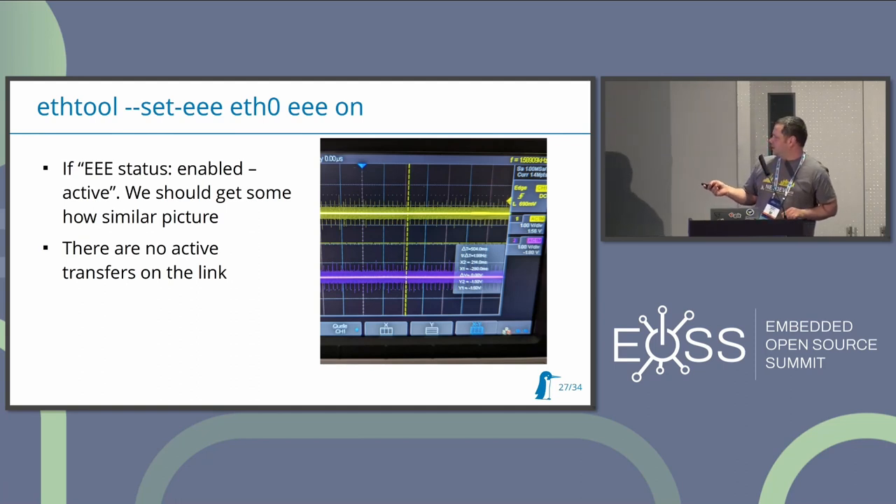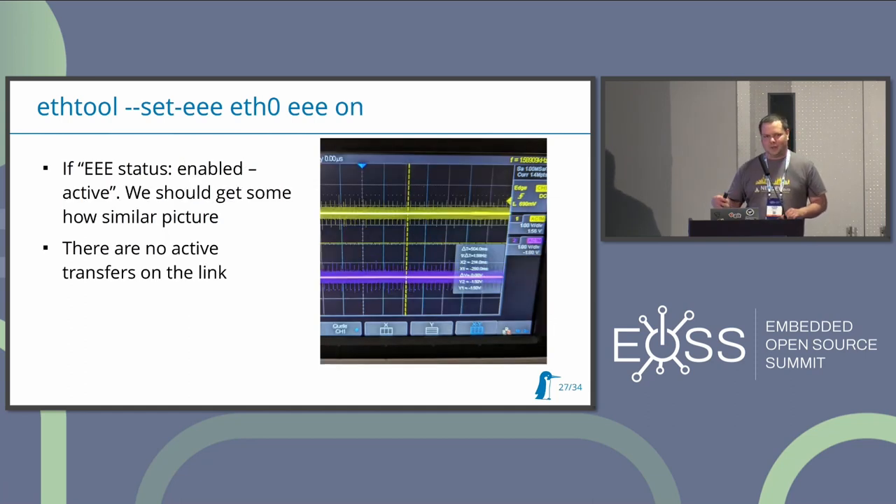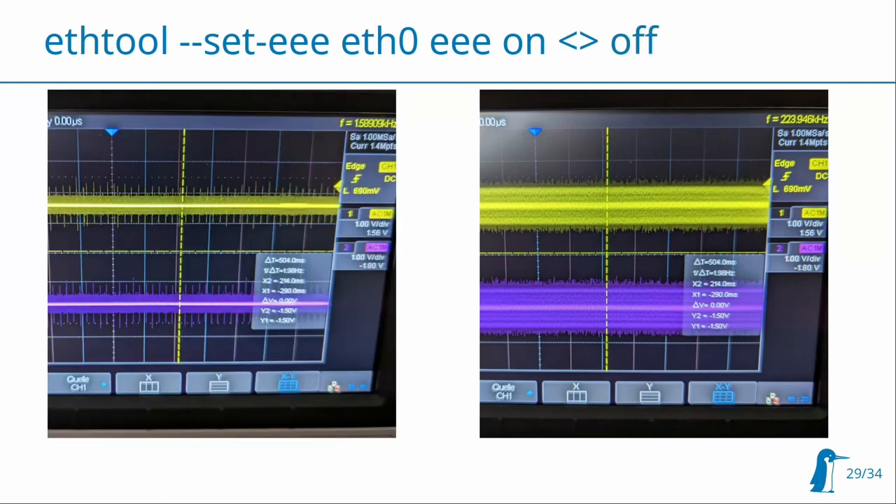If it's activated and working, you'll get this kind of picture: all these pulses are keep-alive pulses, and after the keep-alive you will drop power consumption and you will mostly not see any signal. If it's disabled, you'll see it like this - a continuous signal. So you should be able to confirm: if Energy Efficient Ethernet is enabled, you see the first picture; if disabled, you see the second picture. If your expectation and the picture do not match, you should start fixing it.